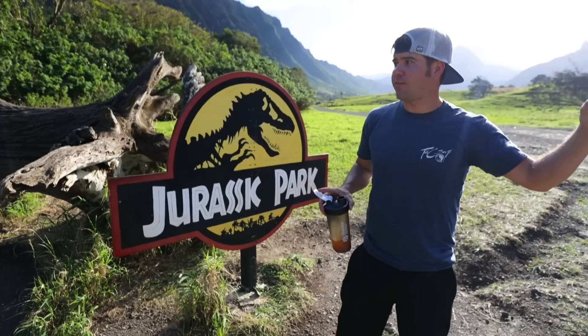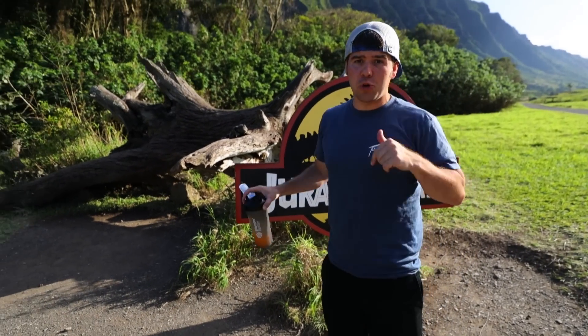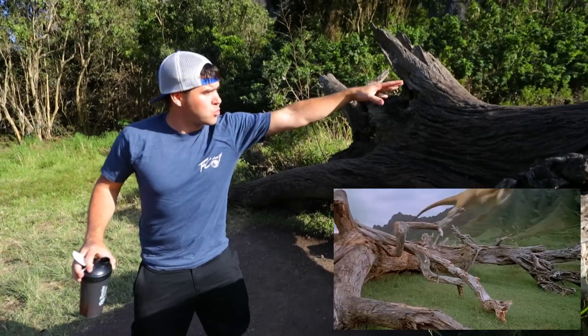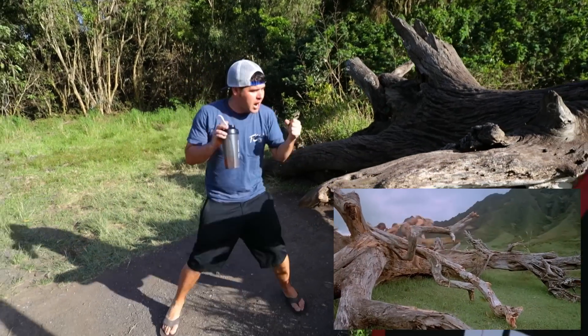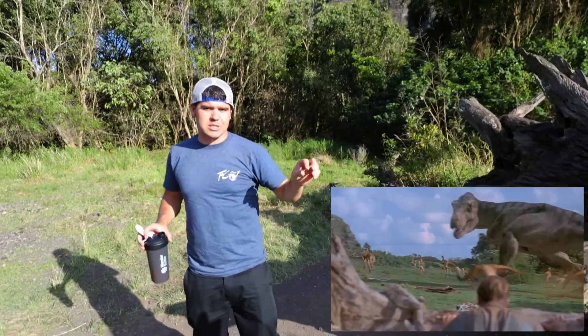In the original Jurassic Park they did film a lot, or one big scene in particular, here at Kualoa Ranch. They all start running through here, they jump over this, jump under it, and they're hiding right here, and also the T-Rex comes and chases the little dinosaurs and it's super intense.